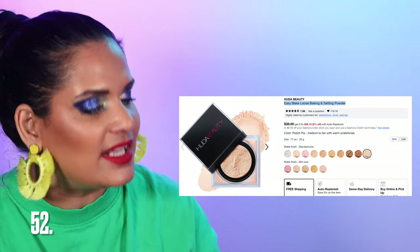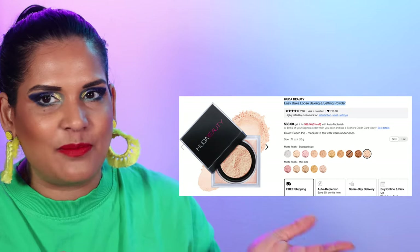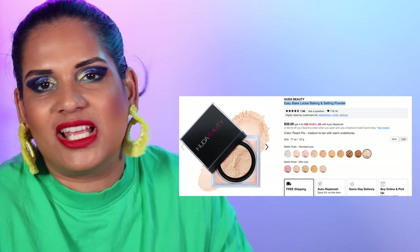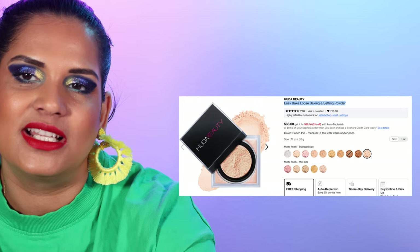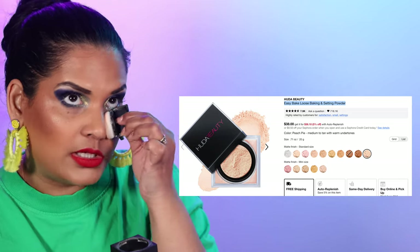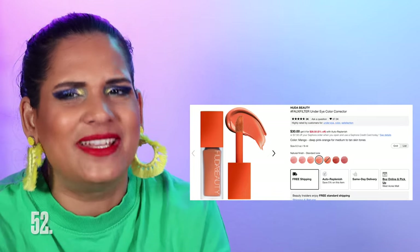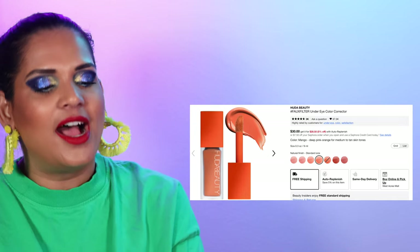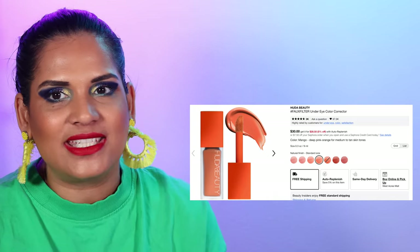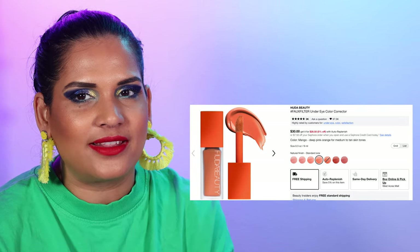The Easy Bake Loose Baking and Setting Powder comes in 11 colors for $38. Somebody told me it's the number one selling powder at Sephora, apparently beating out Laura Mercier. I have two or three shades now — it's a great setting powder that really helps lock in my makeup. I recently picked up Peach Pie in a travel size, so handy. Number 53 is the Faux Filler Under Eye Color Corrector from Huda for $30 in seven colors — my shade is Mango and I'm wearing it today. I have pretty dark circles so the color corrector helps revive my under eyes.